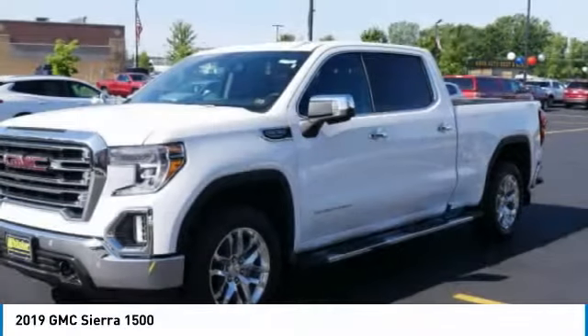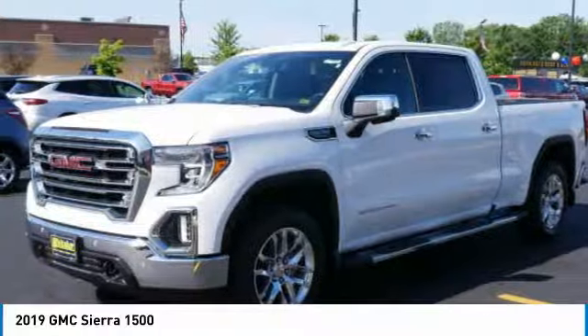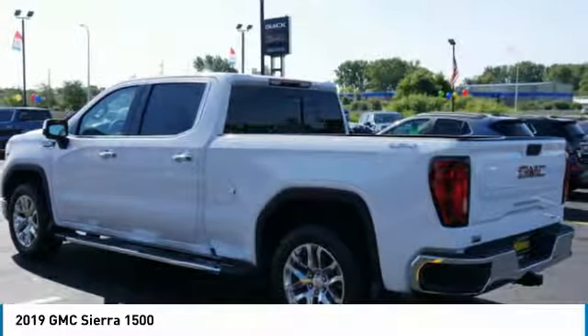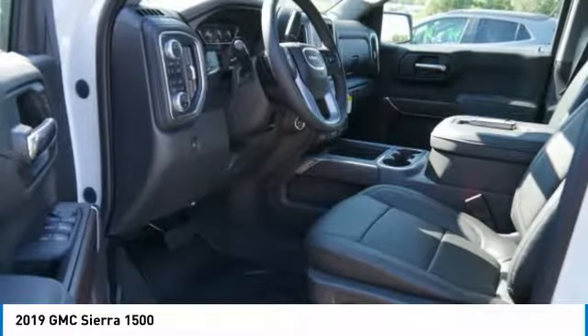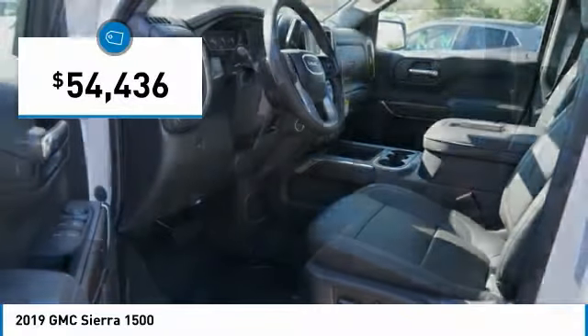Sierra 1500 now comes standard with a Vortex 6.2-liter and 5.3-liter V8 engine and an electronically controlled automatic transmission that combines high max hauling capability with precise control, and is priced below $55,000.